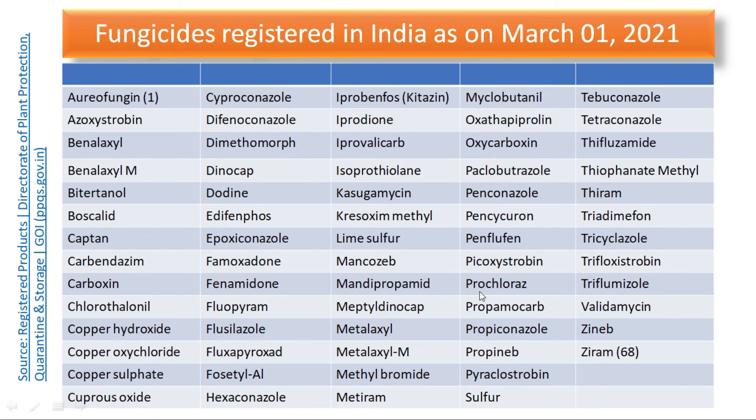Further in the list: picoxystrobin, prochloraz, propamocarb, propiconazole, propineb, pyraclostrobin, sulphur — which in the form of dust is applied mainly to manage powdery mildew diseases and is also an acaricide — tebuconazole, tetraconazole, thifluzamide, thiophanate-methyl, thiram, triadimefon, tricyclazole, trifloxystrobin, triflumizole, validamycin, zineb, and ziram.